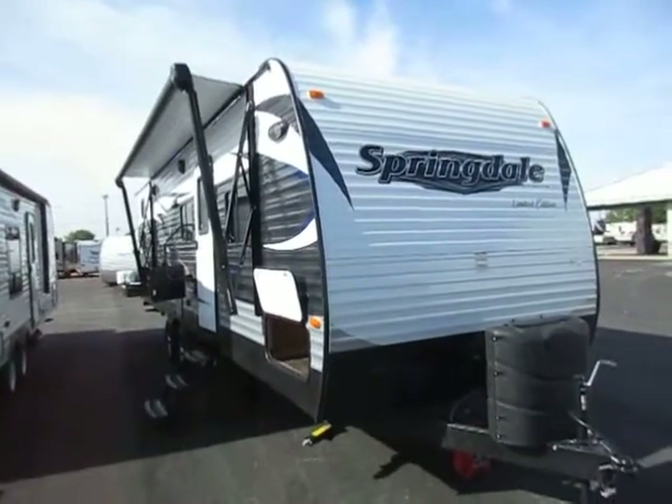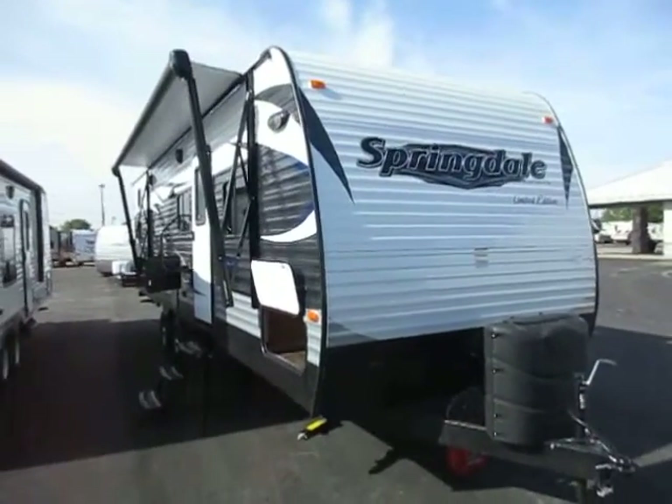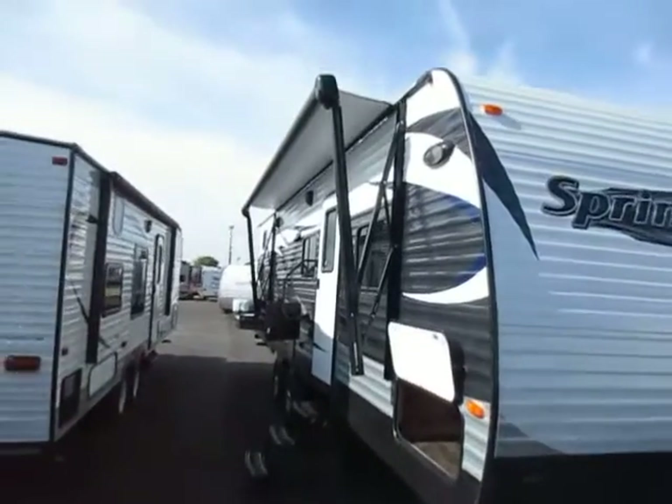In the most competitive, busiest segment of the towable RV industry, Springdale is the one that reigns supreme. Let's take a look at some of the things that make it stand out.